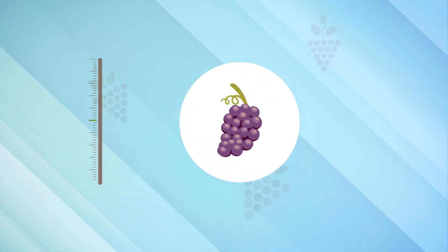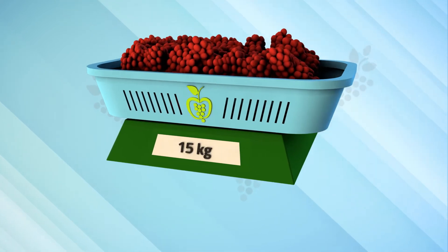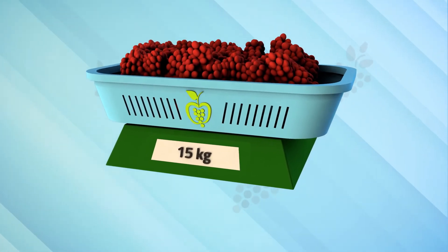When the grape reaches the ideal brix grades, it is hand-picked, and we place it in 15-kilogram baskets in order to not damage the fruit.